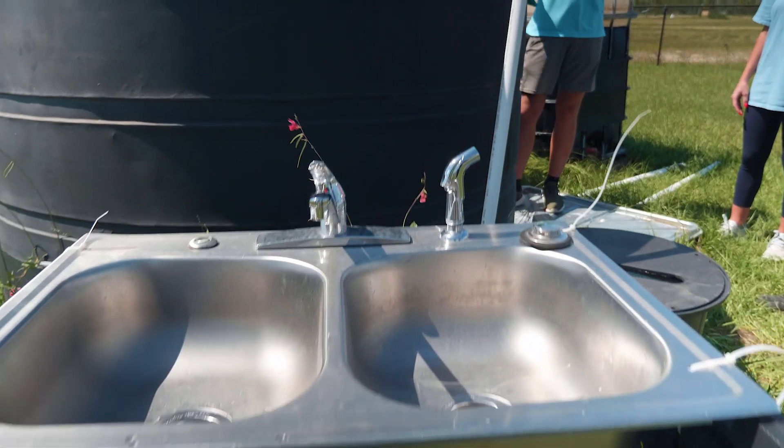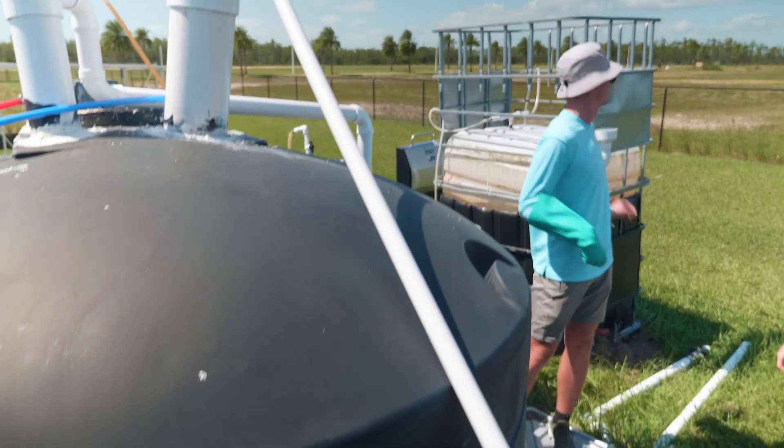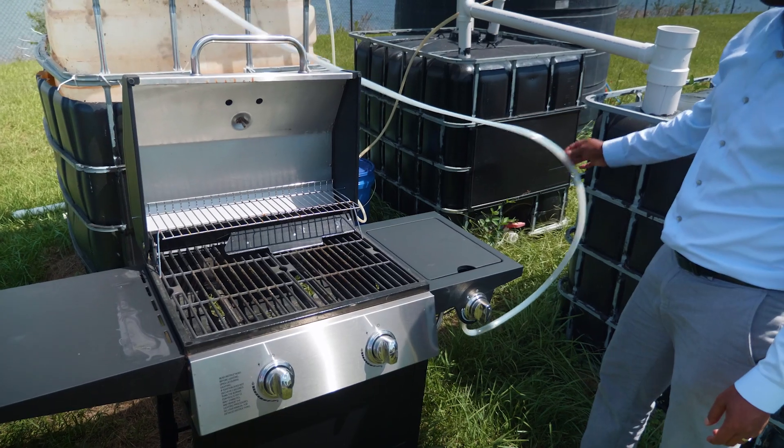The ultimate goal is to produce a small biogas digester that can actually go underneath the sink in the house. So when you have food waste, you just put it in the garbage disposal and it goes directly to the biogas tank, and that biogas goes back to the kitchen stove.